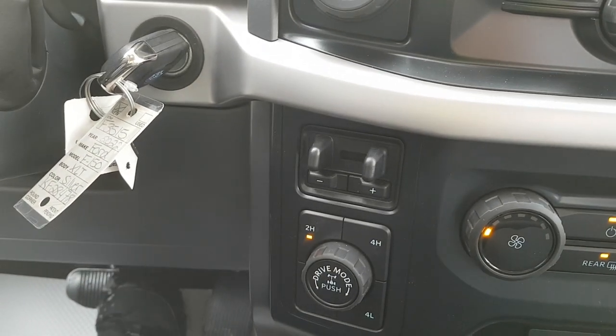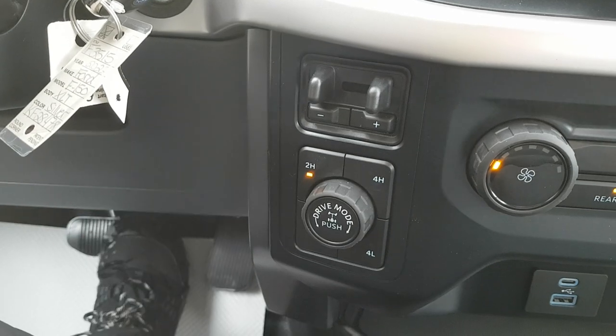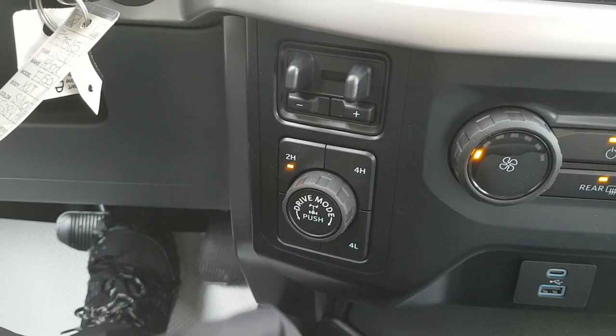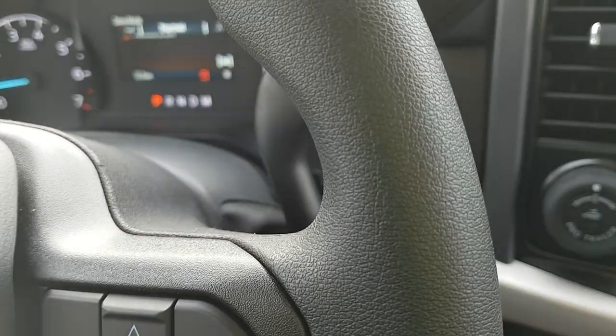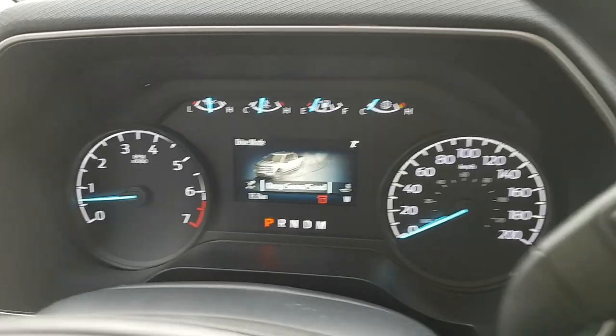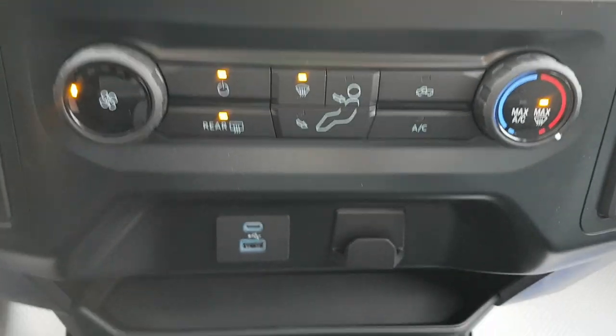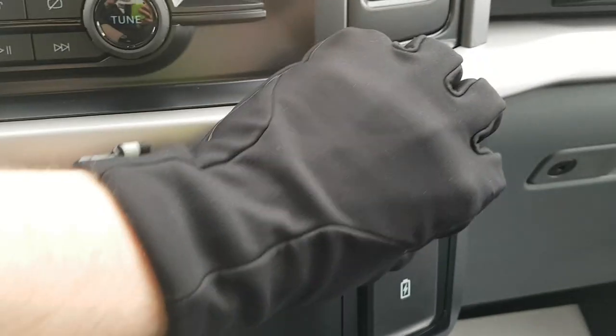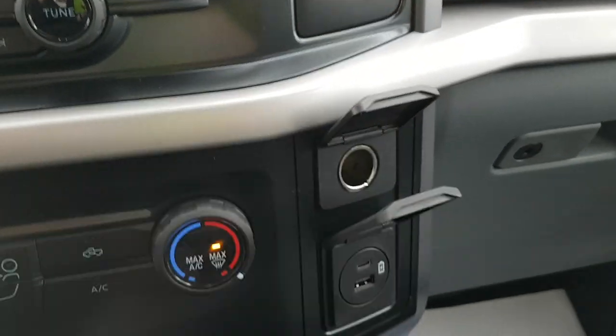You have your integrated trailer brake controller and your four-wheel drive settings on here, as well as the ability to lock the differential and change the vehicle's different drive modes, which show up on the display — really nice to have. You also have your climate settings, and there are USB-A and USB-C ports plus some storage underneath.